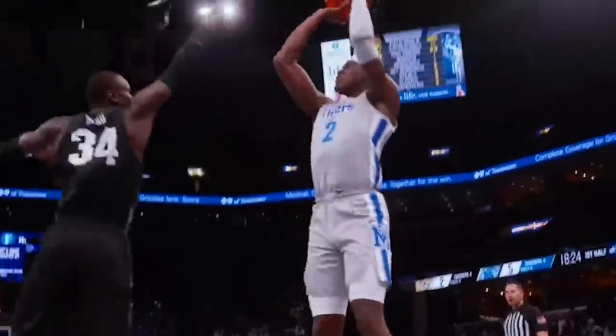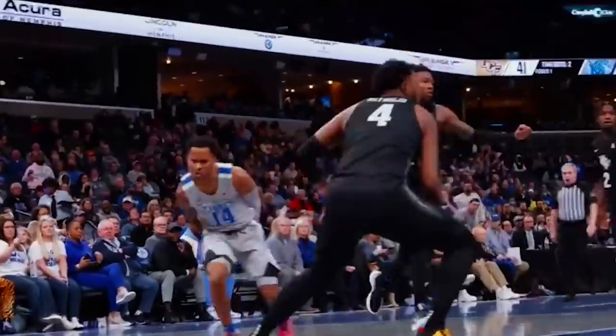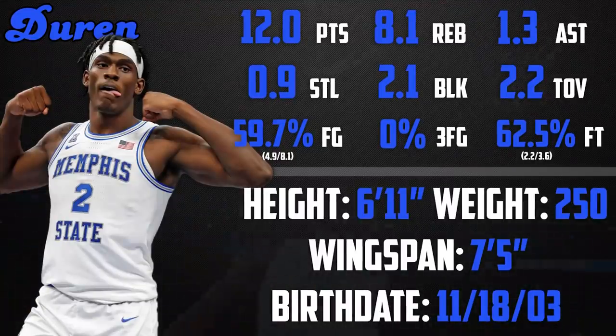Jalen Duren is one of the most physically imposing young players on the scene. The 6'11", 250lb center reclassified up to attend Memphis this season, and though there were some rocky points, Coach Penny and the rest of the group turned it around, and Duren displayed the talent and abilities that made him one of the most sought-after prospects.